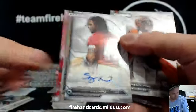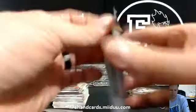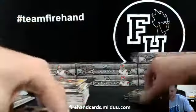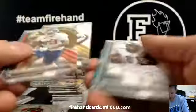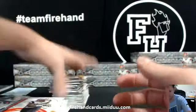Autograph for the Niners — Trey Millard, 49ers. Numbered out of 150 — Xavier Grimble, the Giants gold rookie. That's it, Box 5.